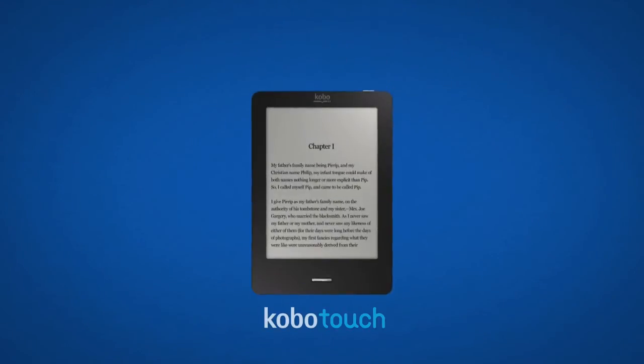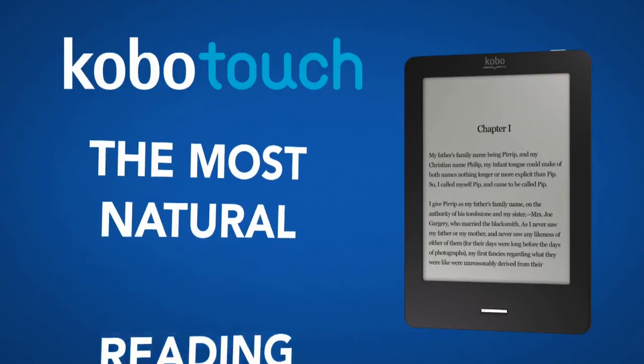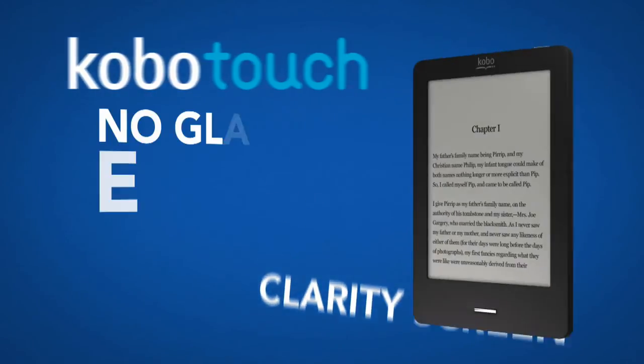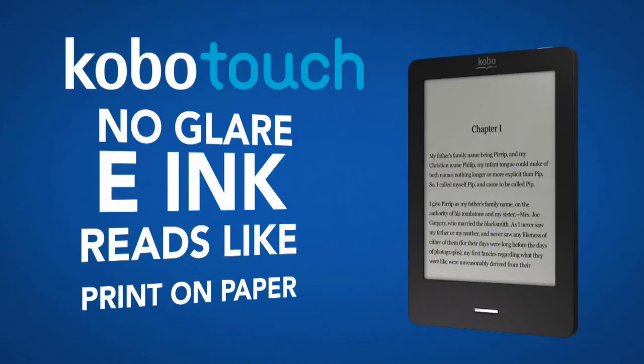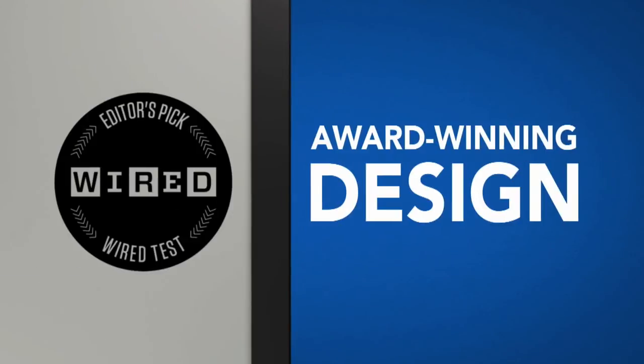Kobo Touch. The most natural reading experience. Kobo Touch's six-inch real-touch clarity screen is glare free, and because it's e-ink, your e-books read like print on paper. Wired Magazine liked it so much, they rated it their number one e-reader.